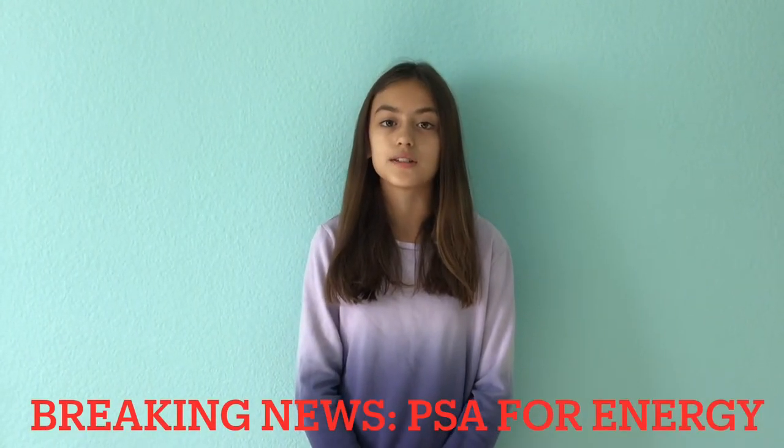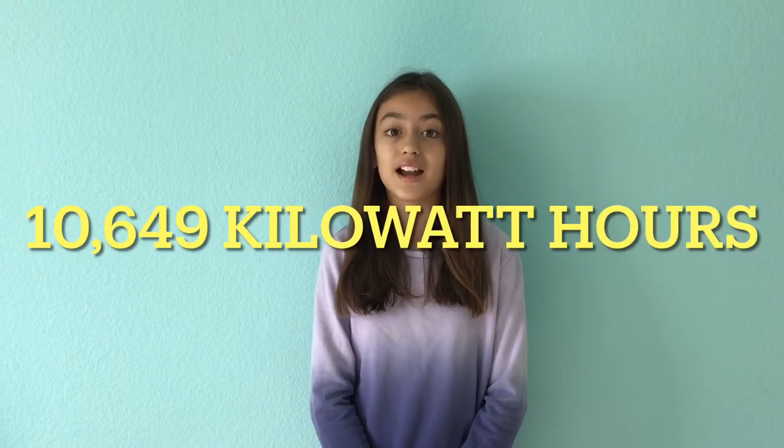Everyone uses energy all the time, sometimes without even noticing it. In fact, in 2019, the average annual electricity consumption for a U.S. utility customer was 10,649 kilowatt-hours.